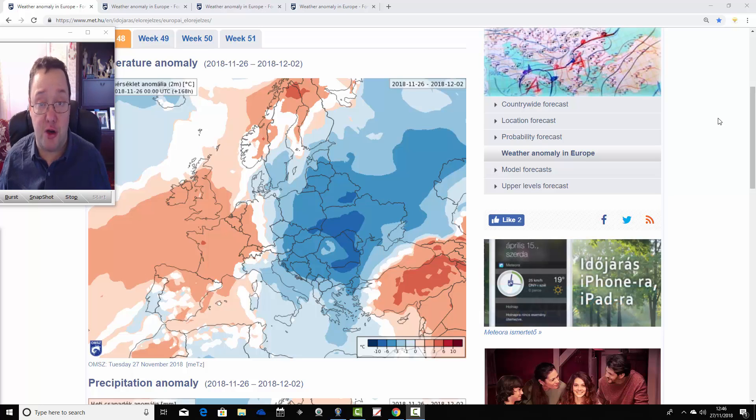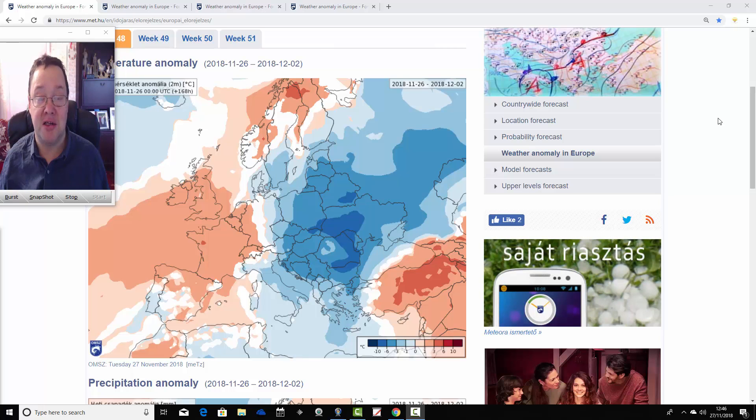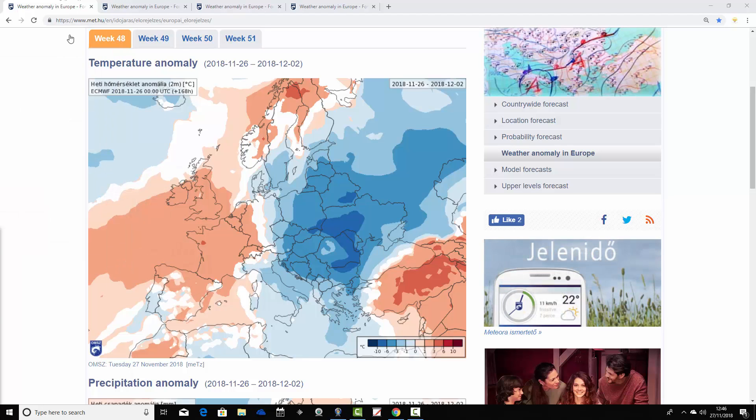Later on this afternoon, we'll be having a look at the weather for the next week to 10 days in detail. That video will be with you later this afternoon, looking at the GFS, ECM, and the GEM to see what they're showing. But starting us off today is the ECMWF 30-day look-out.